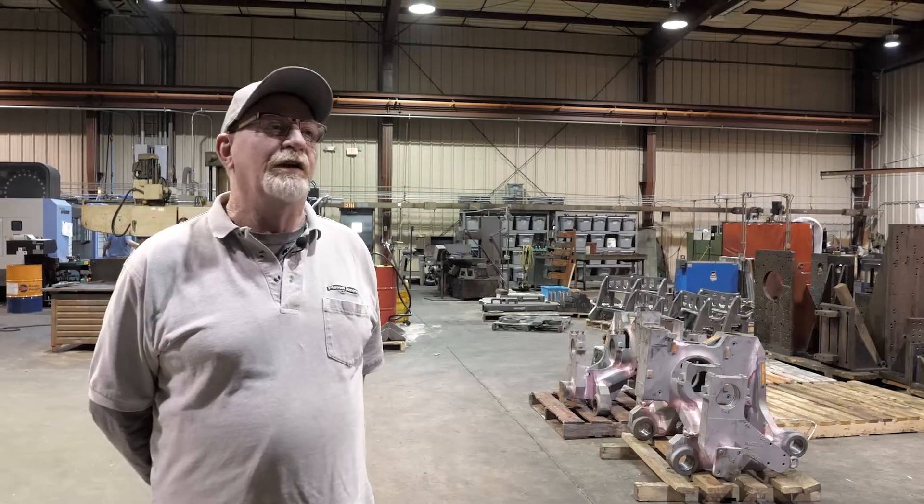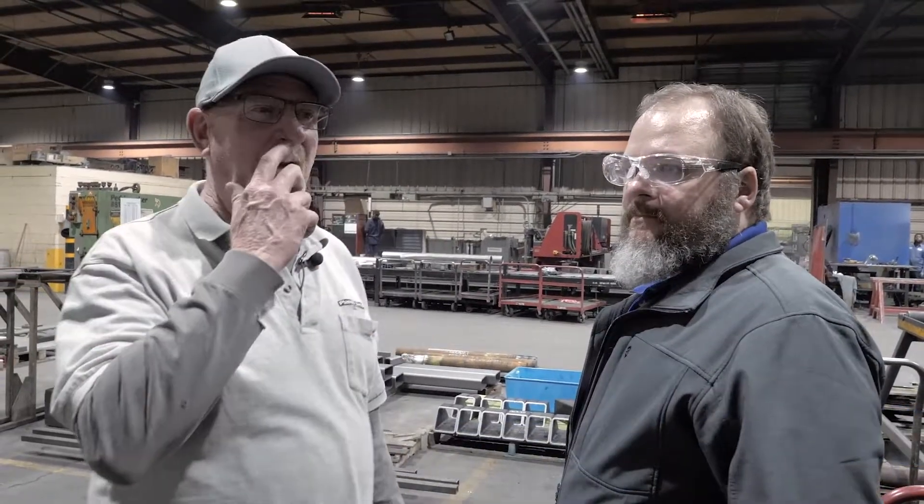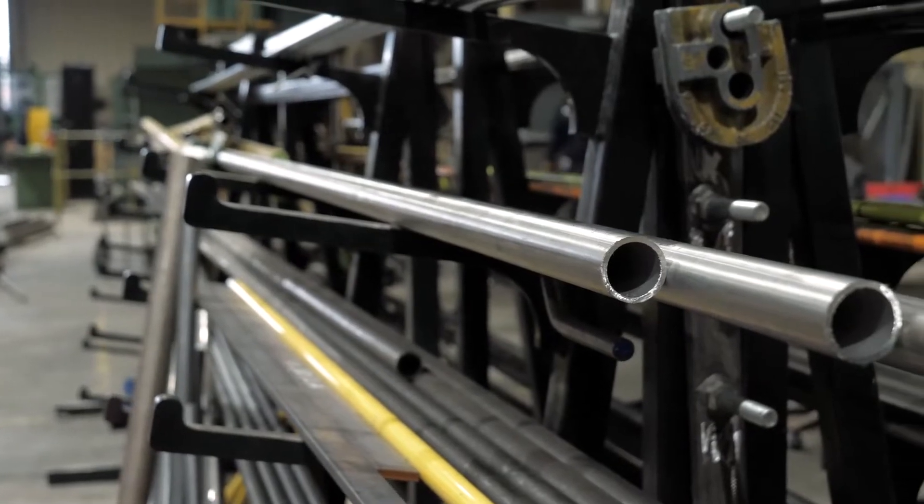We have quite a few CNC machines here to make railroad maintenance cars from the ground up. So this is all raw material. It comes in 20-foot pieces sometimes, and when it leaves my shop it's the finished part.